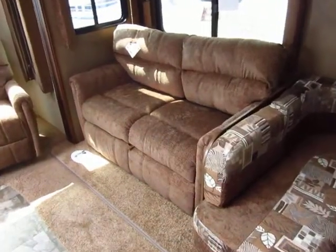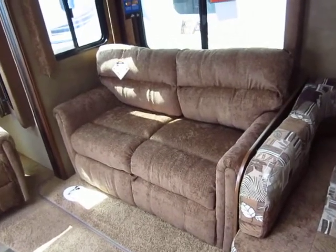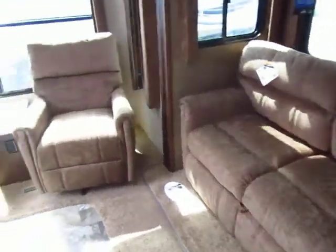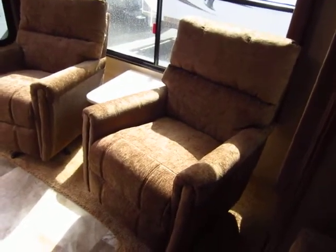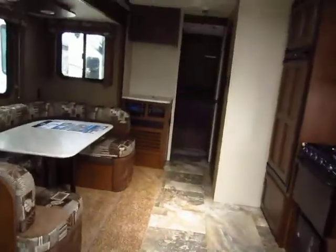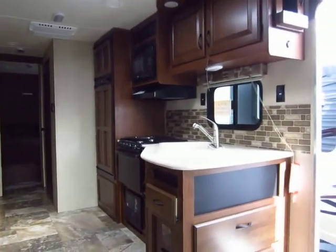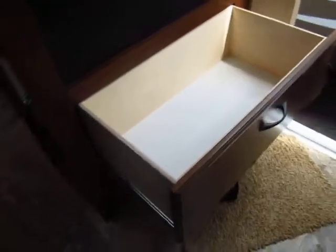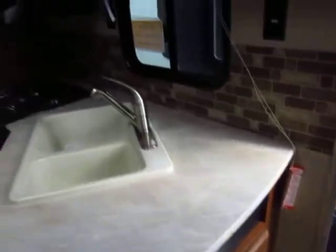This is a tri-fold memory foam sleeper sofa — not an air bed, not an inner spring — so much more comfortable and quick and easy to set up. These chairs are actually swivel rocking chairs, not recliners, but very nice looking and very comfortable. From your rocking chair you're looking across at your TV, you can chat with people at the card table, and see what's going on in the kitchen. Also, gigantic pots and pans drawers — you have two of them — with hardwood faces and real plywood construction, not compressed board with paper on it.